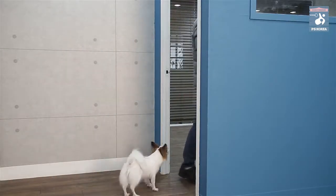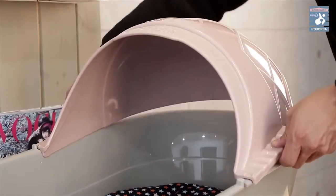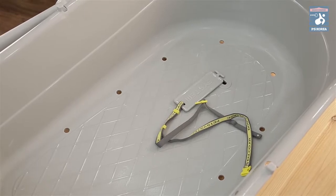Now you can enjoy your trip without worrying about your dog left in the house. When it's time to give her a shower, first remove the roof, the feeder, and the cushion. You will then see the neck bar slot under the cushion.